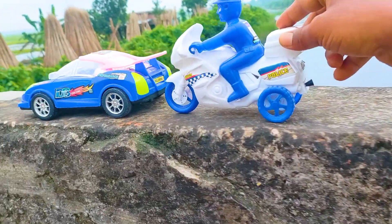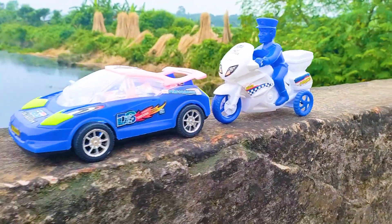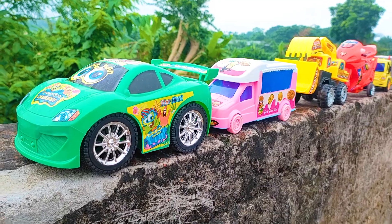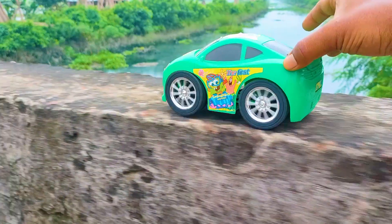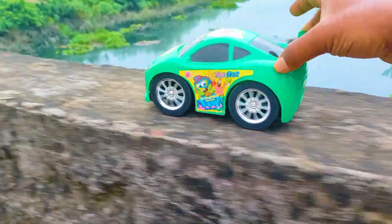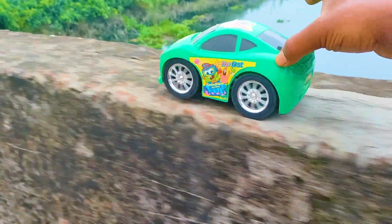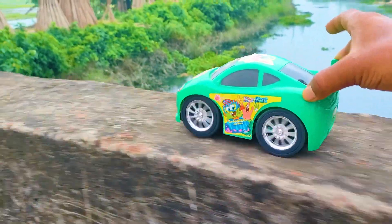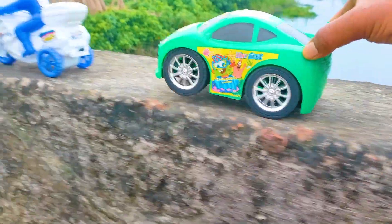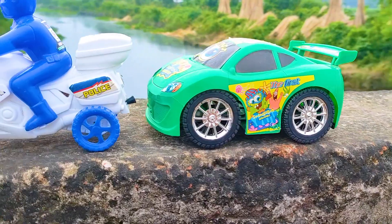All are parked here. This police bike with a police — this is a blue and white color combination. Another one is here a cartoony car. I parked here this cartoony car — this is a green, black, and silver color combination.